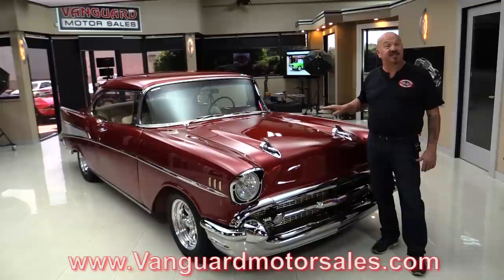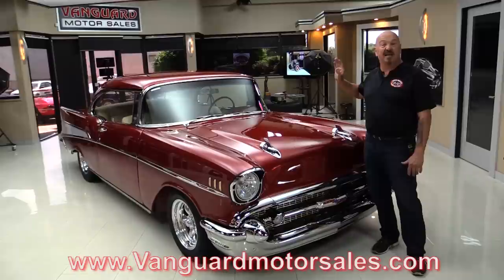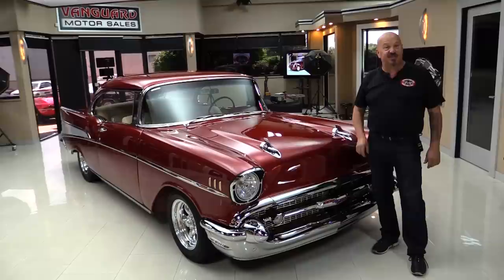We're going to put it on the lift so you can see the bottom, the custom interior, the 355 Chevy under the hood, the four speed, the beautiful trunk. We're going to show you everything you want to see so you can make a great decision on your '57 Chevy investment. So come on up and we'll fire this baby up for you right now.